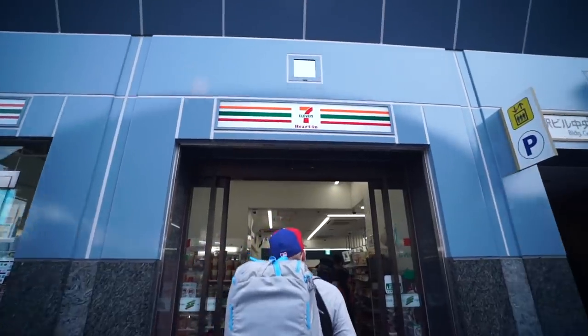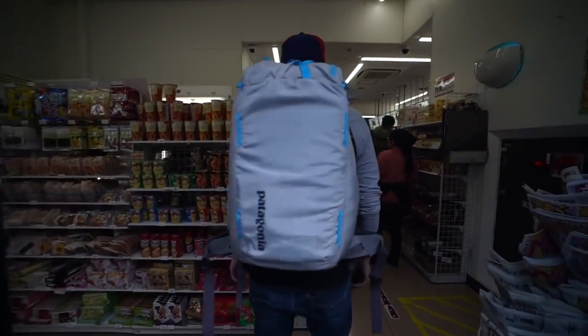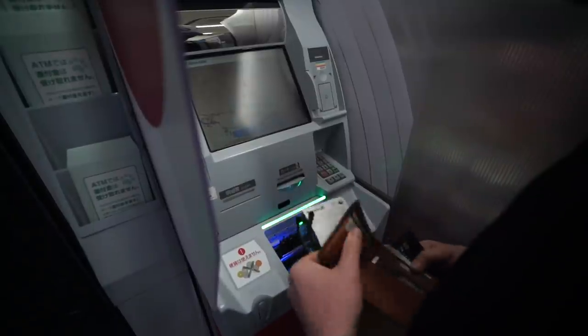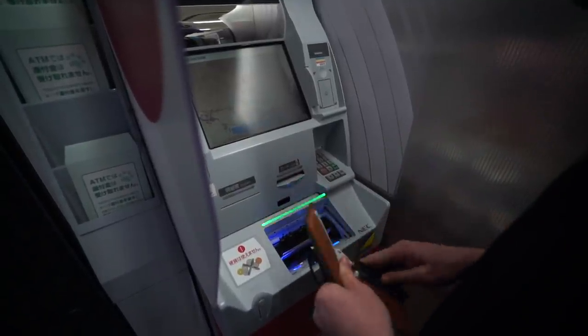Most train stations in Japan are cash only, which is kind of a pain. 7-Elevens here have ATMs, and that's pretty much it, so take out your cash when you're near a 7-Eleven and use that for the train. As far as the Shinkansen tickets, they're a bit more expensive — this one costs about $150. You can use a credit card for that.